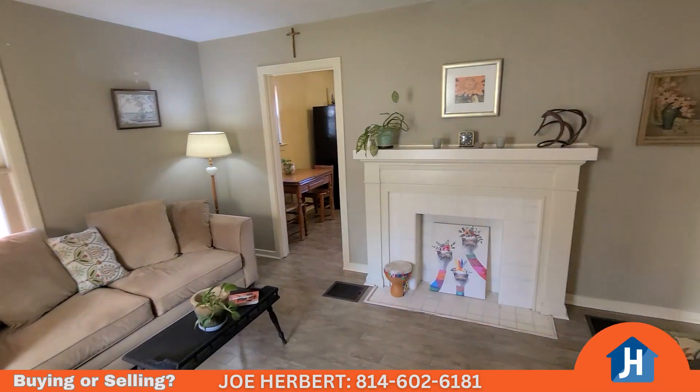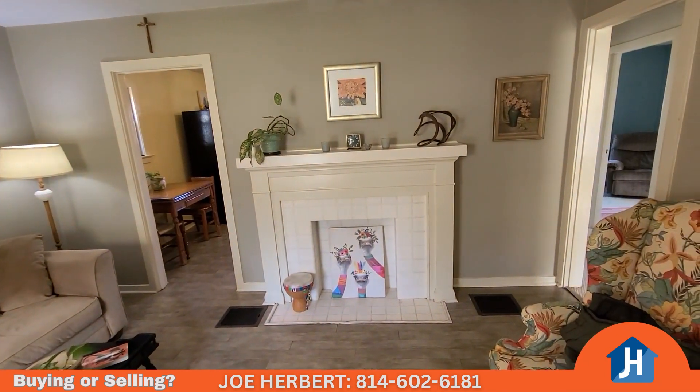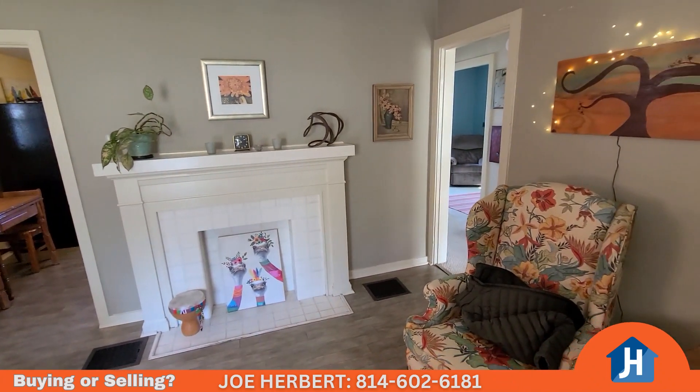Let's get a good scan of this really nice, pretty cute family room. Got an ornamental fireplace right there.